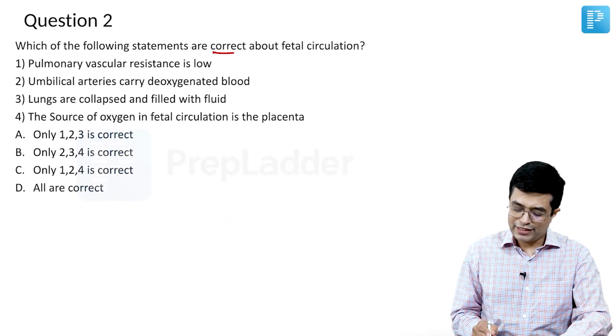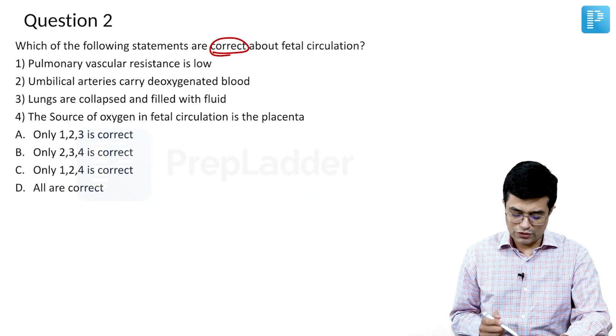Which of the following statements are correct about fetal circulation? Let us look at the options one by one.